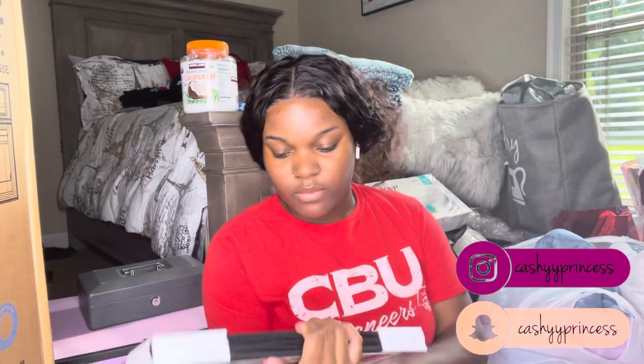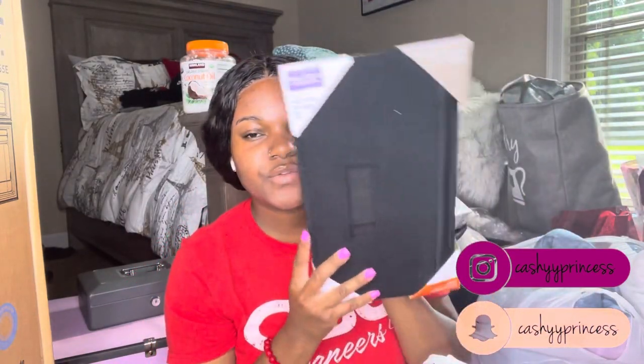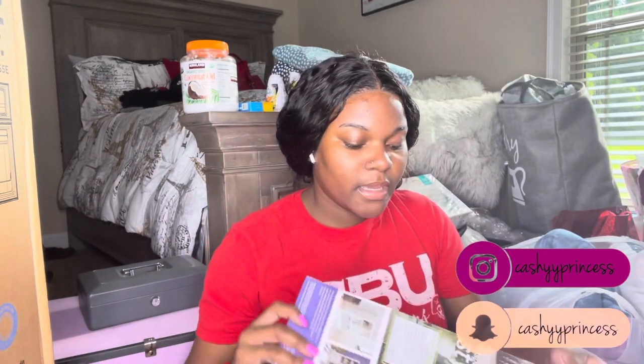Next is a storage container my mom bought — probably from Walmart. It's something I can put books, folders, or anything in for storage purposes. Then I have an extra pair of sheets, because I do have sheets that came with my comforter set, but you need two or three pairs just in case you have to wash them.